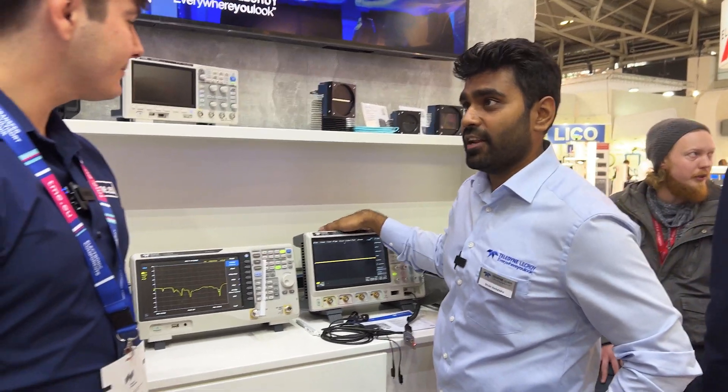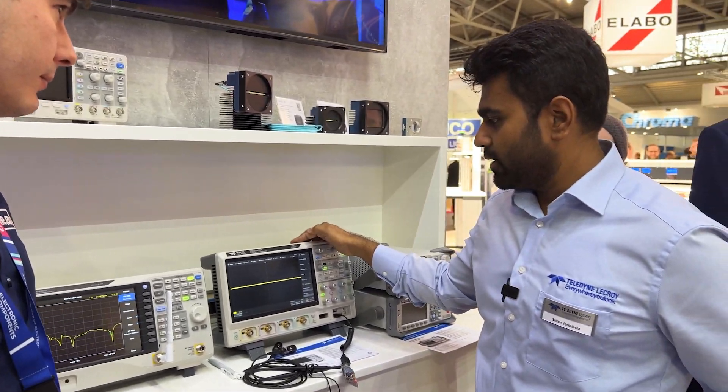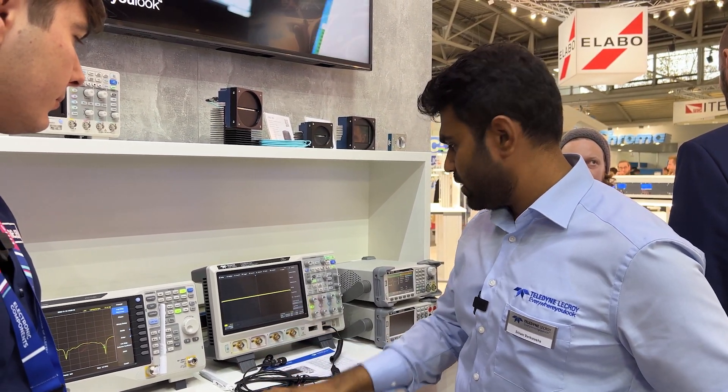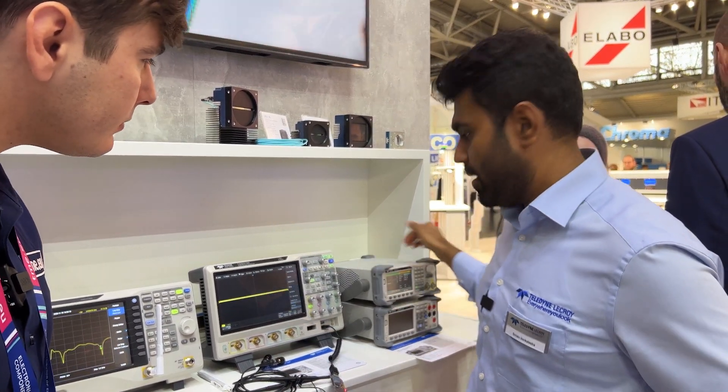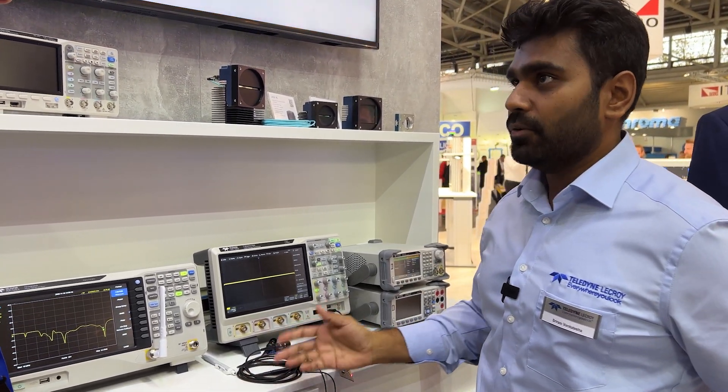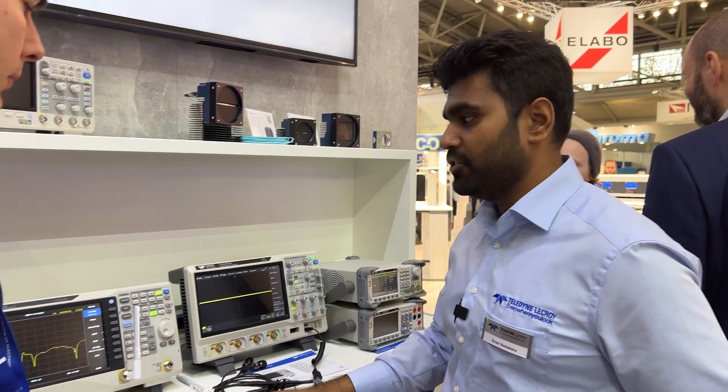We are offering equipment which you need in addition to scopes — like power supplies and waveform generators, DMMs — which complement the scope on an engineer's table, for example.